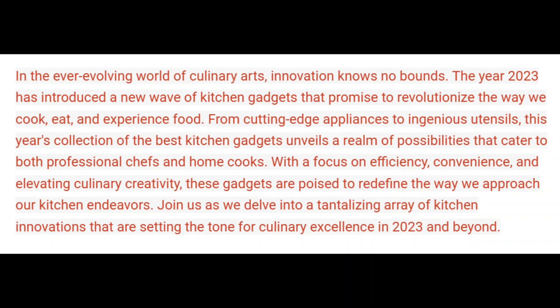In the ever-evolving world of culinary arts, innovation knows no bounds. The year 2023 has introduced a new wave of kitchen gadgets that promise to revolutionize the way we cook, eat, and experience food. From cutting-edge appliances to ingenious utensils, this year's collection of the best kitchen gadgets unveils a realm of possibilities that cater to both professional chefs and home cooks.